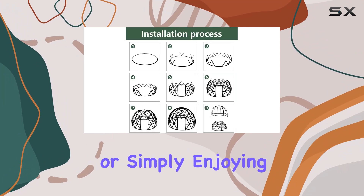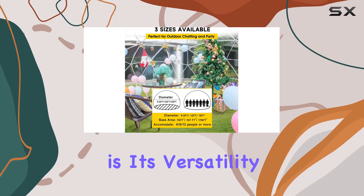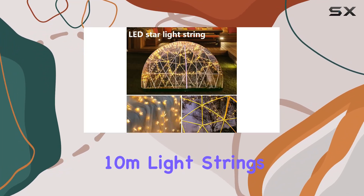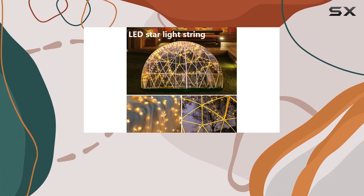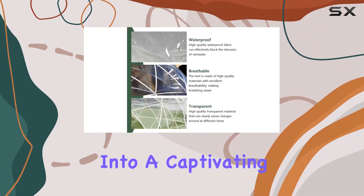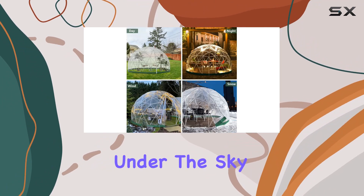Whether you're nurturing seedlings or simply enjoying a moment of peace, what sets this dome apart is its versatility. By night, the included two 10-meter light strings illuminate your outdoor gatherings with a magical ambience, turning your garden into a captivating oasis. It's perfect for intimate gatherings or starlit dinners under the sky.